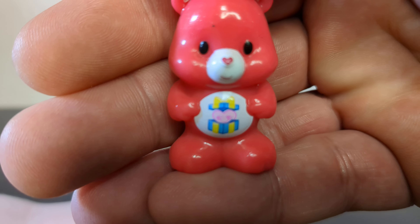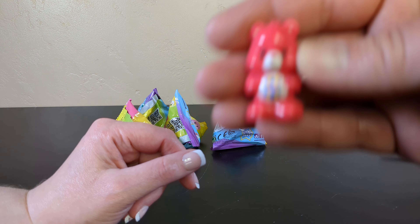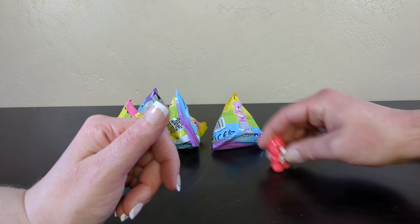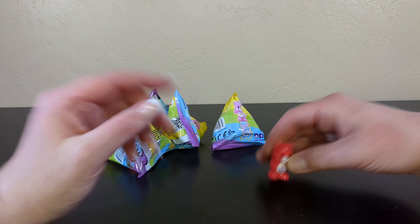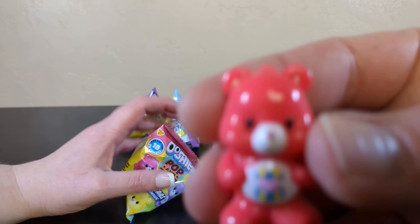It looks like a present — oh, it looked like a scarab. Nope, not a scarab. I'm Mommy's Curse Bear. So... Curse. Right. So here's a Care Bear for your viewing enjoyment.